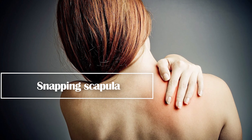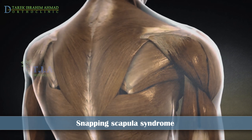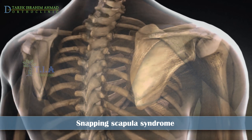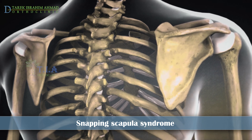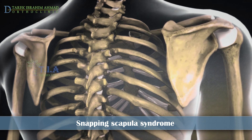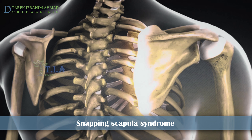Snapping Scapula Syndrome, also known as scapulothoracic crepitus. The shoulder blade glides over the chest wall with the majority of shoulder movements. When it cannot easily glide along the chest wall due to some structural issue, painful grinding may be felt under and along the medial edge of the shoulder blade.